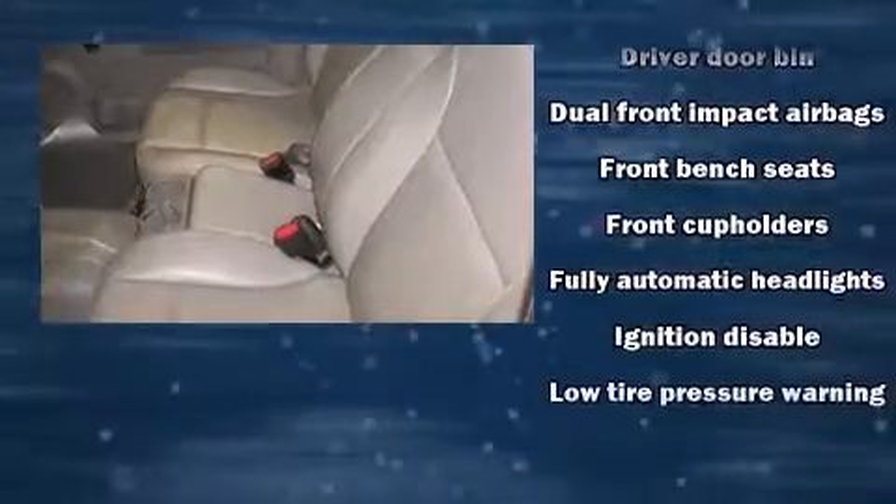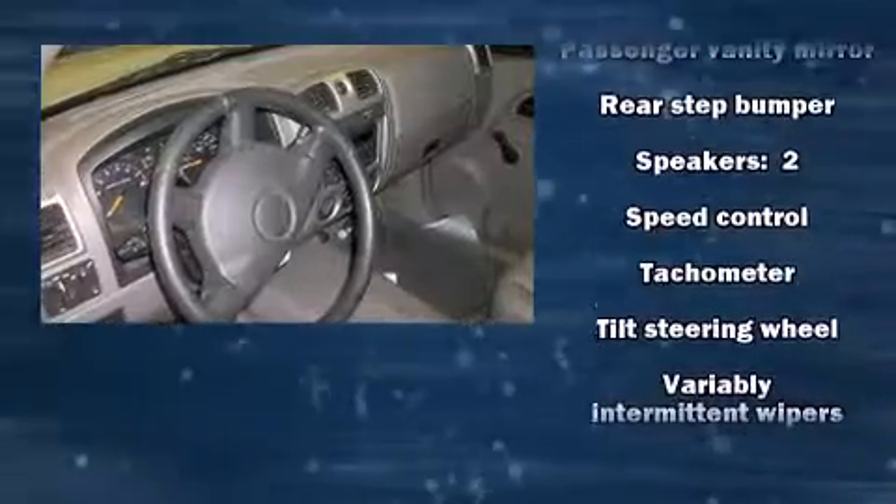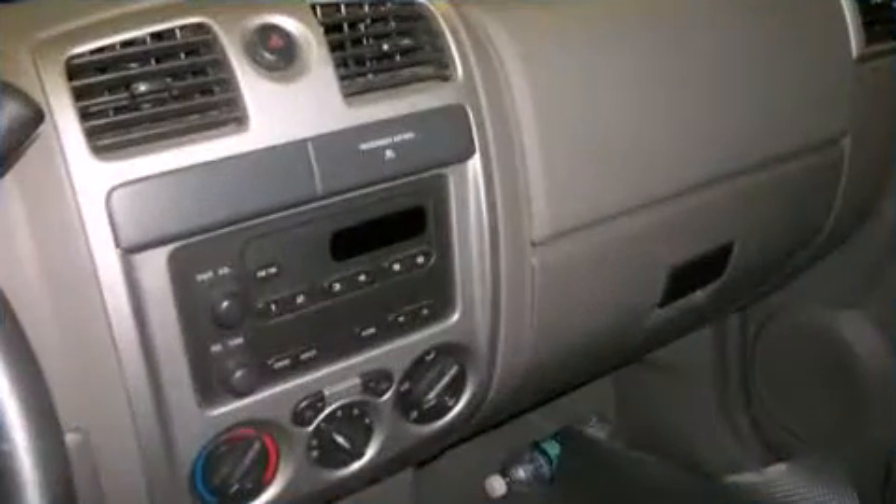Chevrolet ensures the safety and security of its passengers with equipment such as dual front impact airbags with occupant sensing airbag, ignition disabling, and ABS brakes.